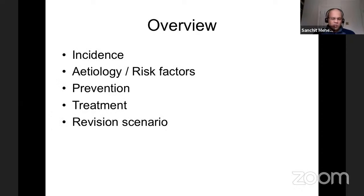Over the next 40 minutes or so, I'm hoping to go through the incidence of dislocations, talk about etiology and risk factors, then prevention and treatment. The revision scenario I'd probably leave out, as that's fairly complex and you're limited by available bone stock and soft tissues. We will cover what Nikhil will then address regarding practical aspects of what to do on day one.